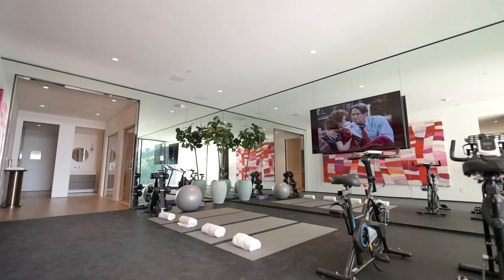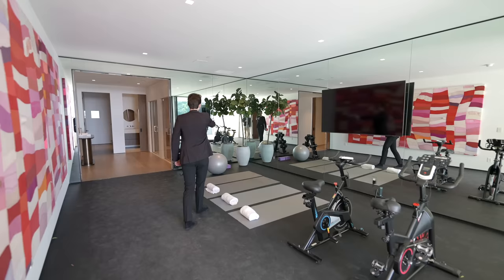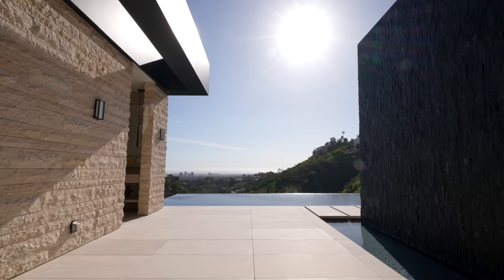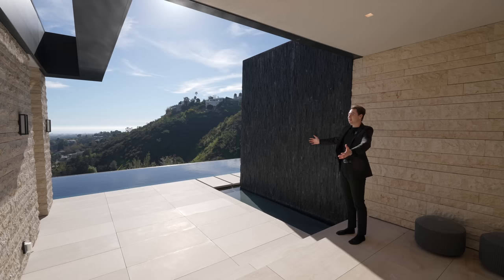Through a door we're led into a private gym and yoga area with a treadmill, stationary bicycles, nicely mirrored walls, and a mounted flat screen TV with several yoga mats. There's also a wellness center with a steam shower and sauna. The views from the gym are incredible — hard to imagine a better place to work out.